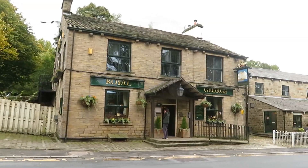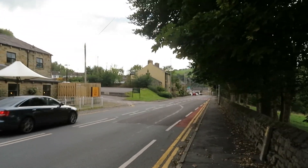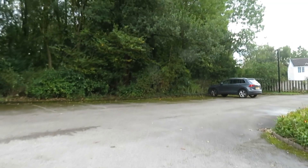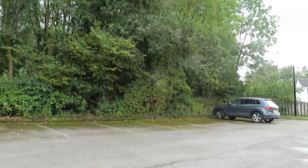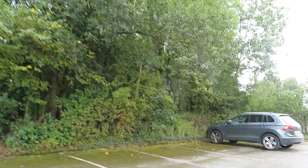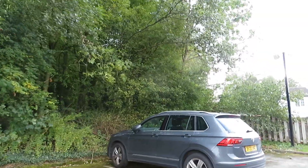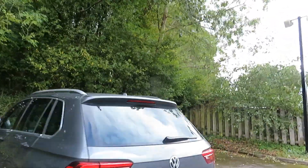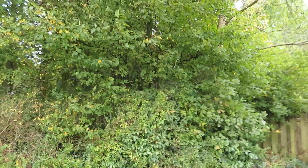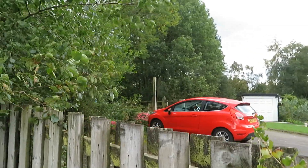Just passing the Royal George now, and it would have been somewhere in that direction over there. I'm just in the Royal George car park now, wondering whether the line is at the back of these trees. I don't see any way through here — no path or anything. There is a gate I can go through though and see what that looks like.